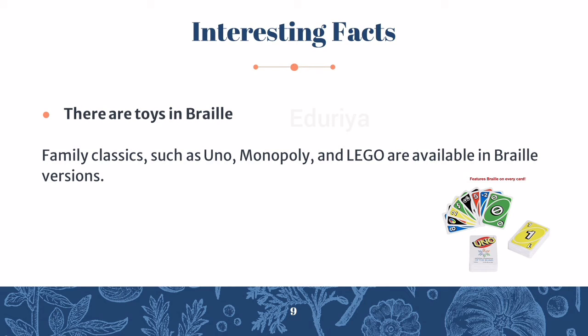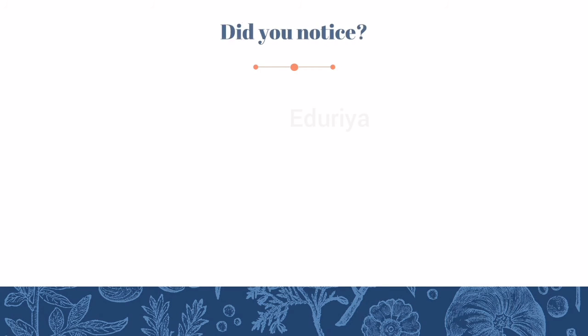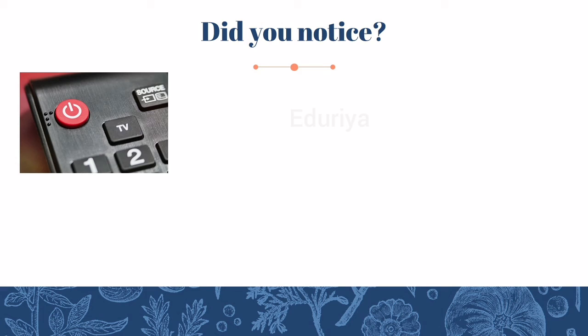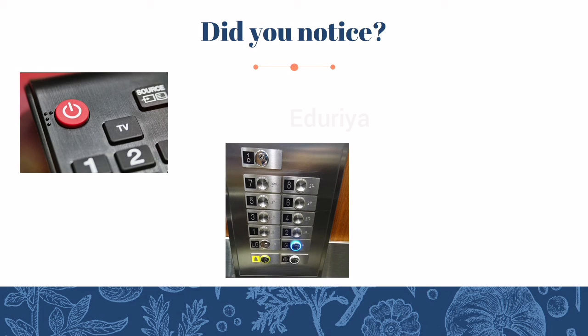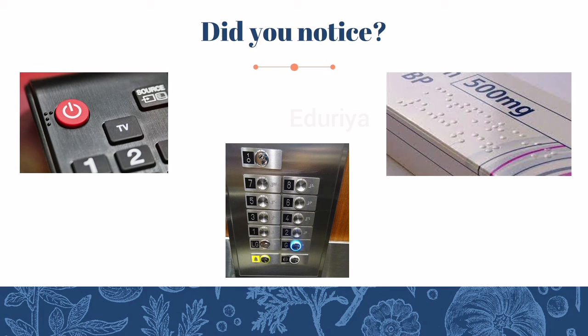There are also toys in Braille. Family classics such as Uno, Monopoly and Lego are available in Braille versions. Did you notice that our everyday use items have Braille code in them? For example, TV remotes, lift keypads, medications, etc.